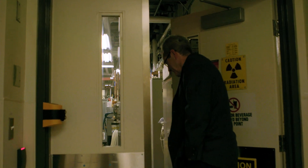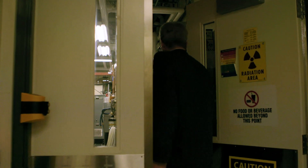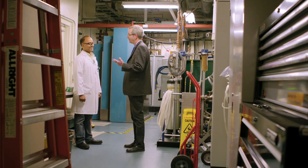Currently, BC Cancer operates the only two publicly funded PET CT scanners, but we're very excited about working with the Foundation and the Ministry of Health to open PET CT scanners at the Victoria Cancer Centre as well as in Kelowna.